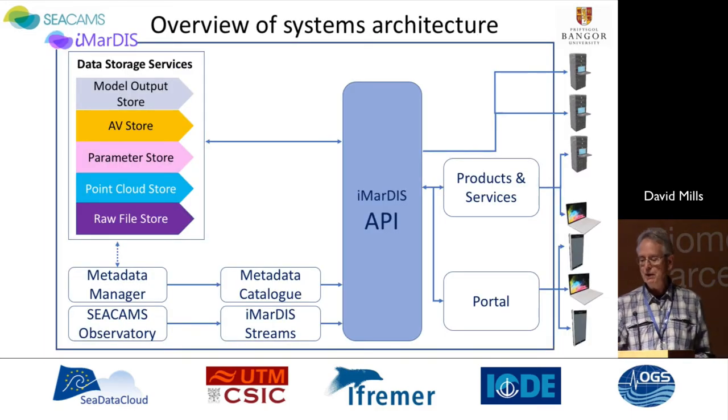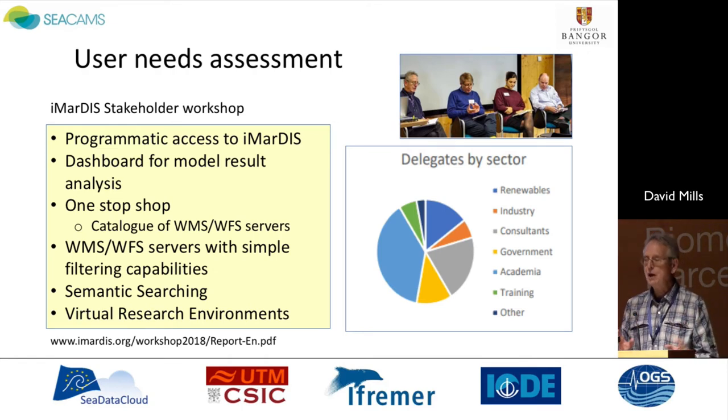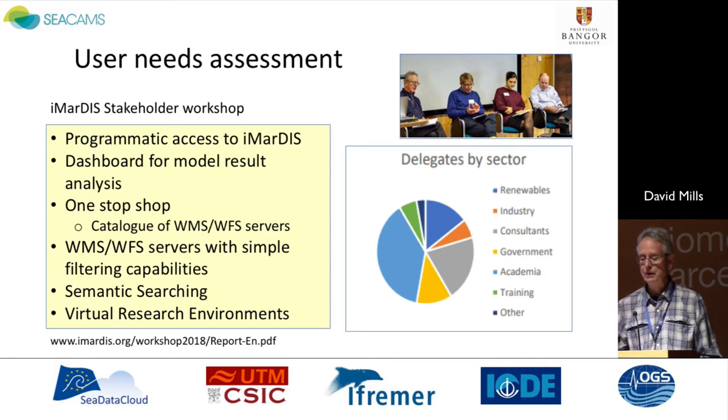I want to draw attention to the right-hand side here — the portal. It was important, and I made this point before, that we actually need to know what our users want. As we design this portal, this will be how the world interacts with IMARDIS. We ran a workshop earlier this year; it was very successful and gave us great insight into what people actually wanted within the portal and potentially in terms of other advanced services. It's a very rich workshop report in terms of information; you can seek it out on the web.